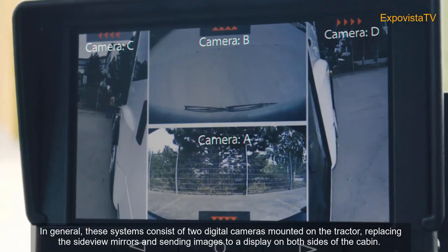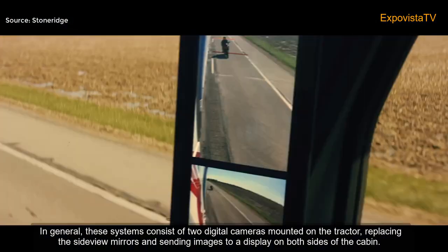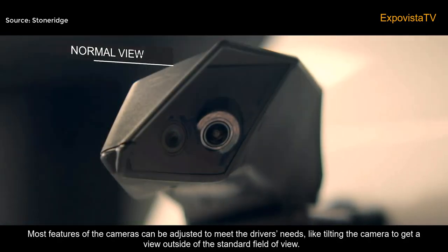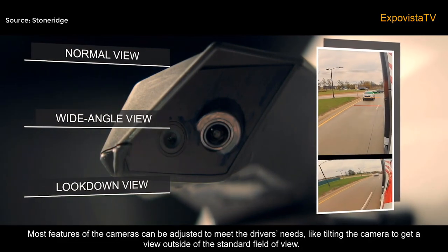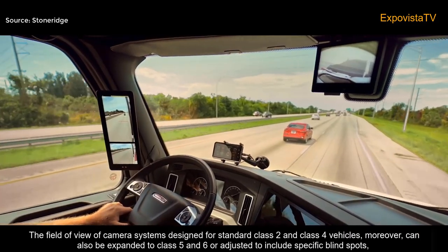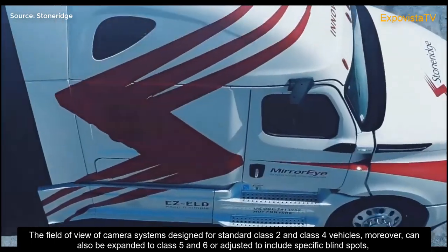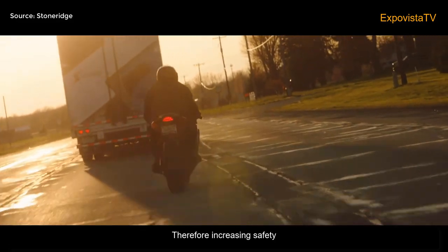In general, these systems consist of two digital cameras mounted on the tractor, replacing the side view mirrors and sending images to a display on both sides of the cabin. Most features of the cameras can be adjusted to meet the driver's needs, like tilting the camera to get a view outside of the standard field of view. Camera systems designed for standard Class 2 and Class 4 vehicles can also be expanded to Class 5 and 6, or adjusted to include specific blind spots, therefore increasing safety.